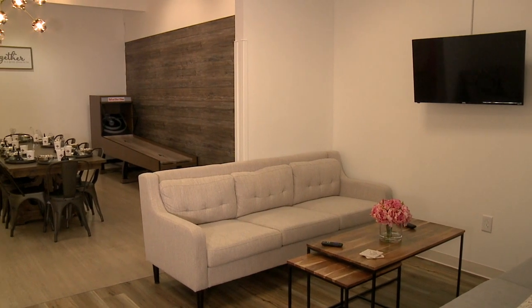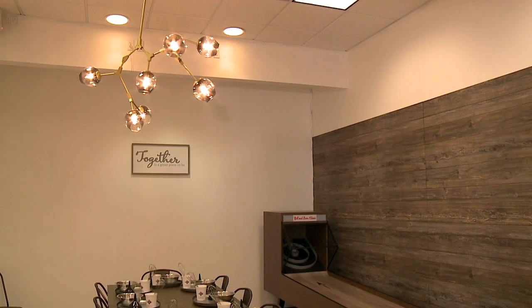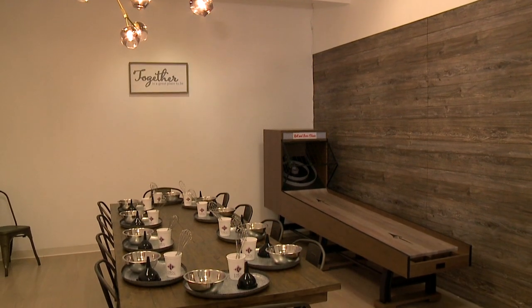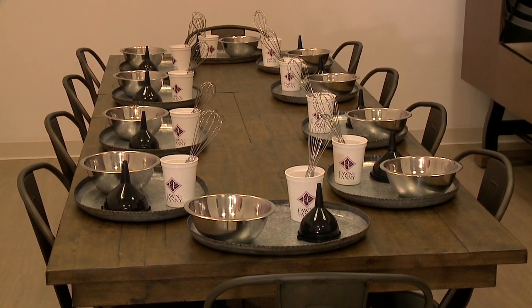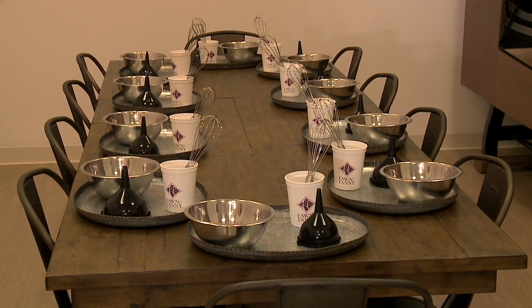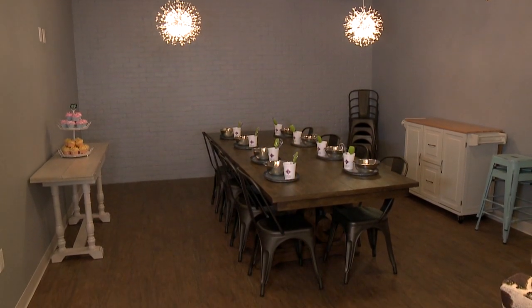People are really loving the parties. It's a foundation of the business — I designed it so there's a place to go and have a little girl's birthday party, because there's really not a lot of options for little girls. Somewhere the moms can sit and watch them, and they don't have to just drop them off and leave. They can actually gather and have a glass of wine while their kids are having an interactive party.